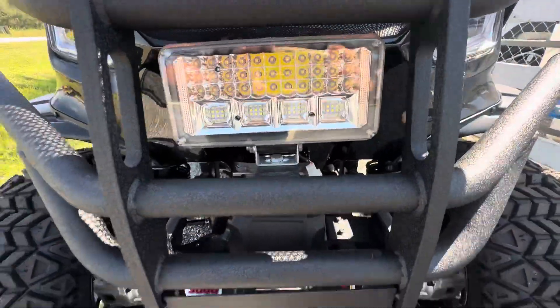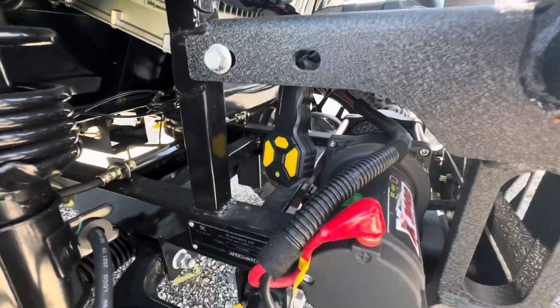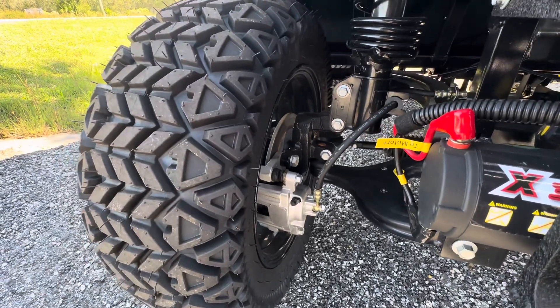It has LED lighting and also features a winch with a wireless remote, currently still zip tied to the winch. There's also a wired remote that goes with it. You'll also notice down here it has disc brakes.